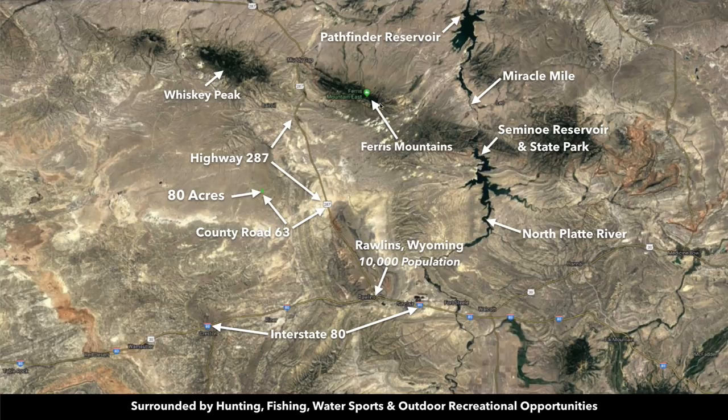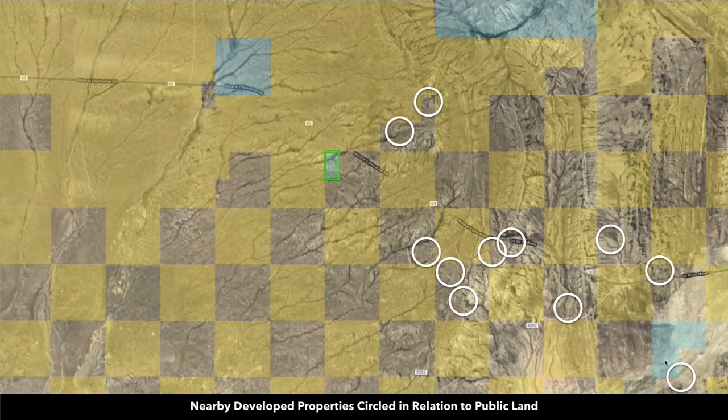In addition to bordering over a million acres of contiguous public land, you're also in close proximity to Whiskey Peak. Here you have the Ferris Mountains, the Pathfinder Reservoir, the Miracle Mile, the Seminole Reservoir, and Seminole State Park. The North Platte River offers world-class fly fishing.